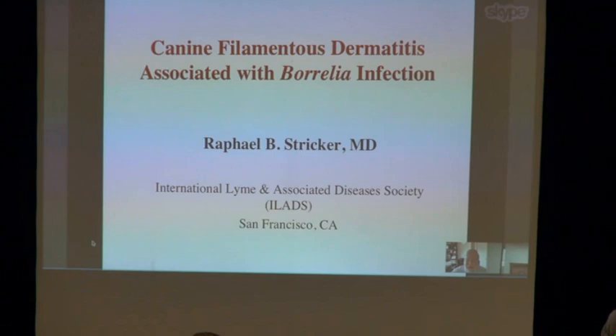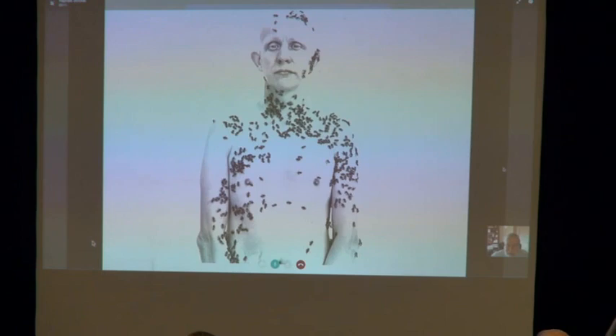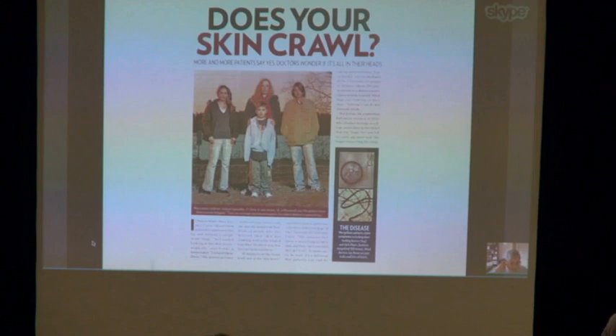We're talking about canine filamentous dermatitis associated with Borrelia infection — basically Morgellons in dogs. Morgellons is a disease that was described in 2006 by Mary Lato, who was a laboratory technician who noticed that her son had these weird fibers coming out of his skin. She went to a bunch of doctors who couldn't figure it out, so she went online and found a disease from the 17th century that resembled what her son had, and that's how Morgellons started.